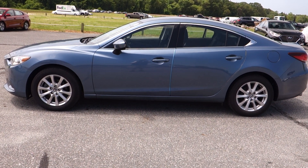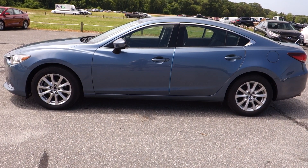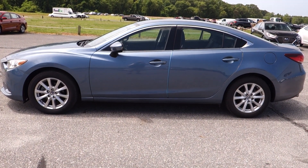Now, we do have automatic transmission, front-wheel drive, traction control, anti-lock brakes. It's got your airbags, tire pressure monitoring system, so it's very, very safe. And of course, it's a Mazda, so rest assured, it's fun to drive.